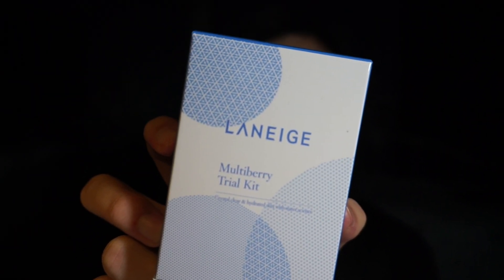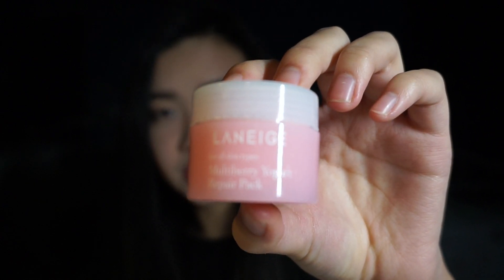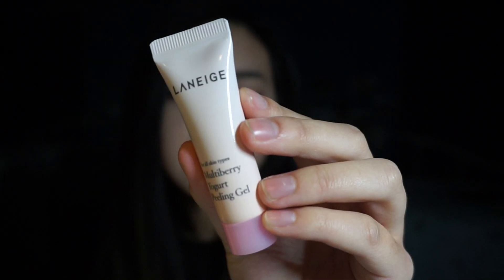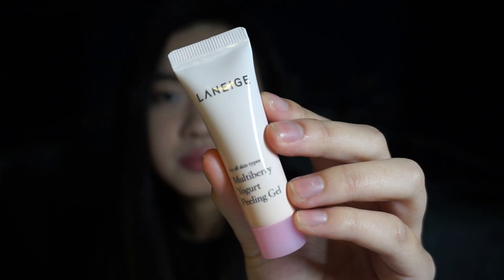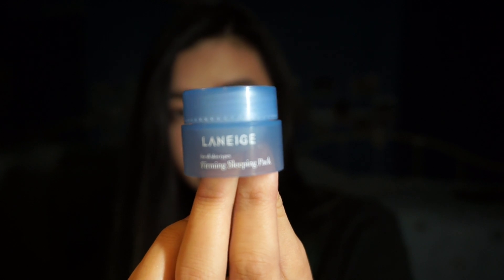She also gave me a Laneige Multi Berry Trial Kit. Inside is a Multi Berry Yogurt Repair Pack for all skin types — it's meant for skin repairing, kind of like a mask. She also gave me a Multi Berry Peeling Gel, which I guess also helps repair the skin. On top of that, she gave me two White Plus Renew Essences, which I'm excited to try because I've never owned an essence. And finally, she gave me a Firming Sleeping Pack, which I'm excited to try since I already have the Water Bank Sleeping Mask and I'm curious how it compares.